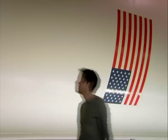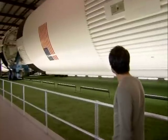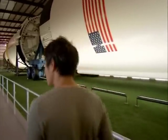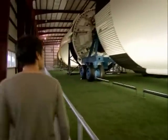This is the Saturn V. It's the most powerful rocket ever built. This vast structure, 110 meters long, is a symbol of how much effort and energy we need to extend our reach into the extremes of space.